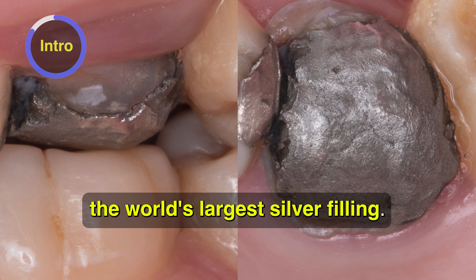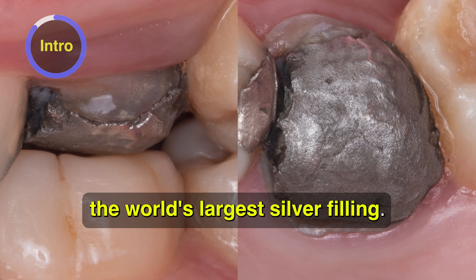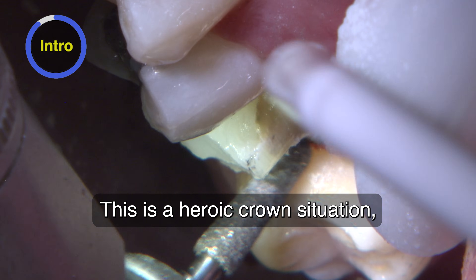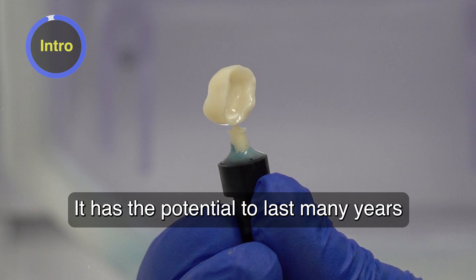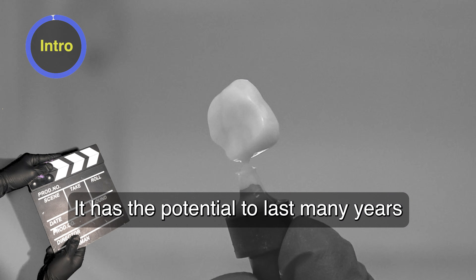It appears to be the world's largest silver filling. This is a heroic crown situation, but as long as we can find a margin, we can restore it. It has the potential to last many years.